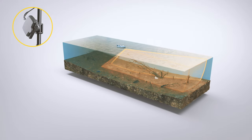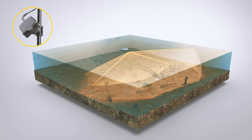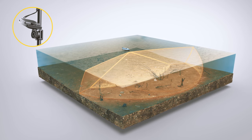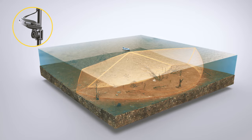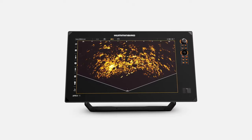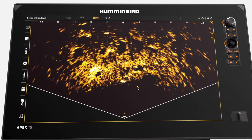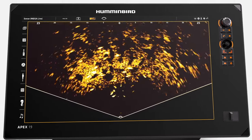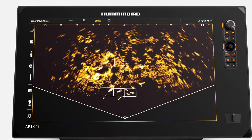Landscape Mode is perfect for capturing a wide bird's-eye view of the water underneath and surrounding your boat, with a large coverage area for quick information gathering. From left to right, Landscape Mode provides a wide-angle view around the boat and down to the bottom. In this view, you can easily spot fish on the move, letting you cast directly to them.